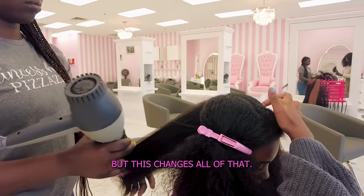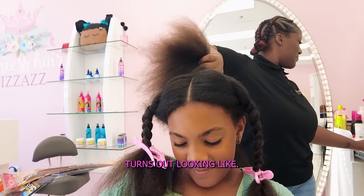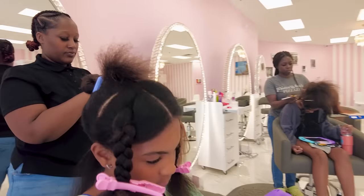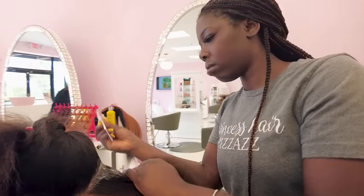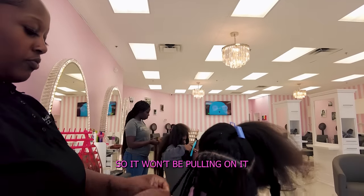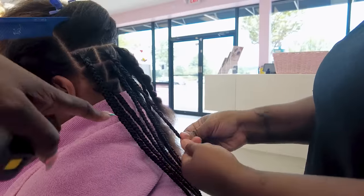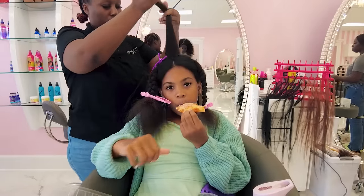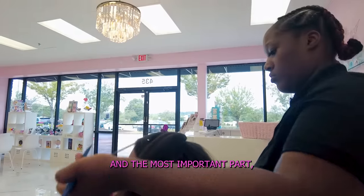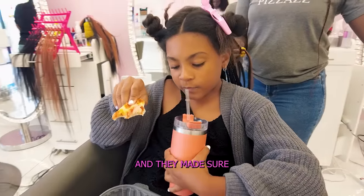Now that your hair is blown out, you're going to get started braiding — are you excited? Yes! The good thing about it is she leaves some of our edges out so it won't be pulling on them every time, because some braiders do that but some don't. How's it feeling so far, Alexis or Ava? Good, no problems. And the most important part — they did not braid tight at all. It felt like nothing. They did the style exactly how we wanted it and they made sure we were okay.